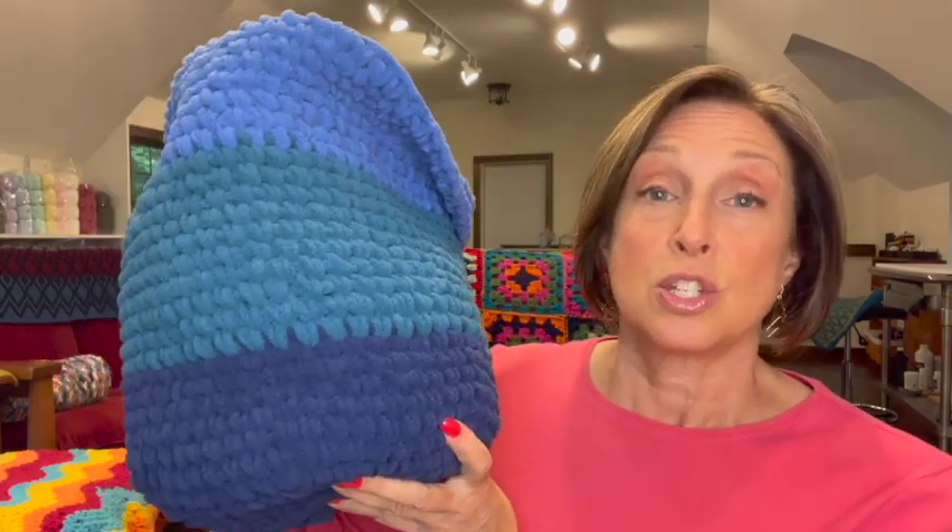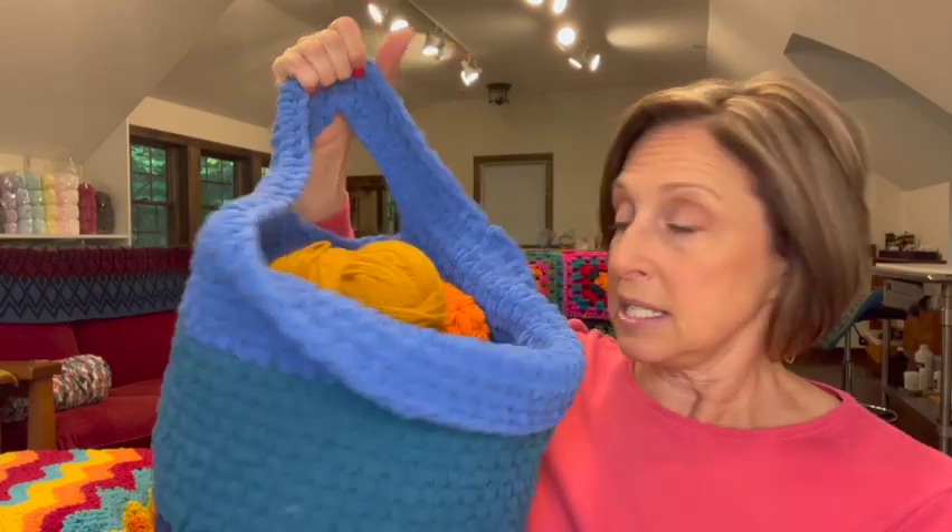I had the chance to use the Bernat Blanket O'Go yarn. I made this free pattern — it's a hanging basket. I'll be doing a flash review of the yarn, including what I think of the packaging. Also, I've been doing a little bit of yarn shopping, so I will be having an unboxing slash unbagging of yarn. And in the midst of all of that, I may be dropping a few tutorials on quick and easy one skein wonders for the fall.